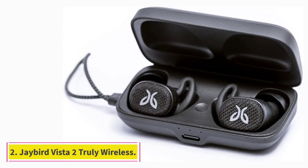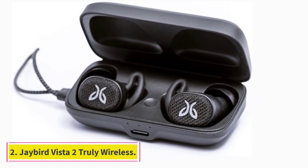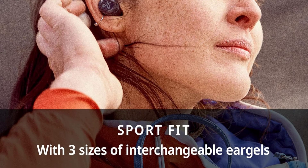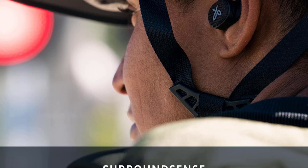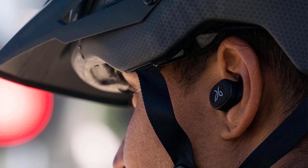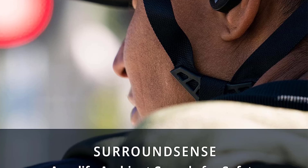At Number 2: Jaybird Vista 2 Truly Wireless. The best earbuds for working out and running we've tested are the Jaybird Vista 2 Truly Wireless. These very well-built buds have a sports-oriented design and come with stability fins. Once you find a good fit, they'll stay in your ears even during intense workouts. They have an IP68 rating for dust and water resistance and a case with an IP54 rating, so you can throw it in your gym bag without worrying about damaging your earbuds.